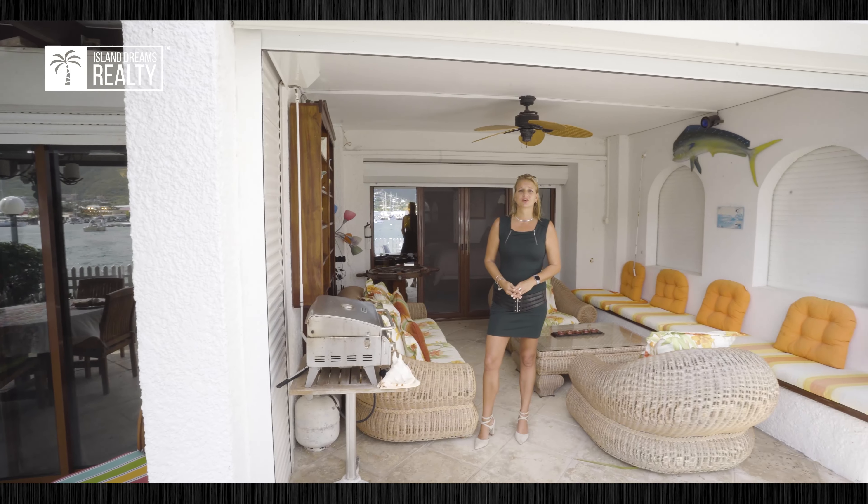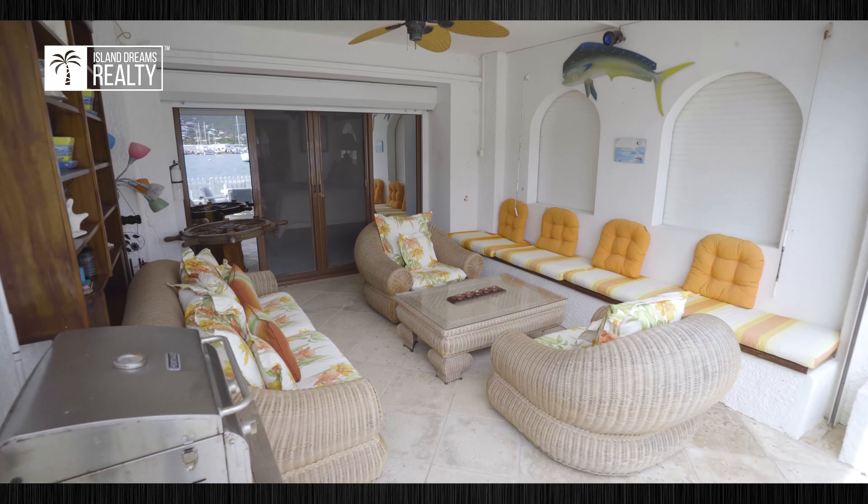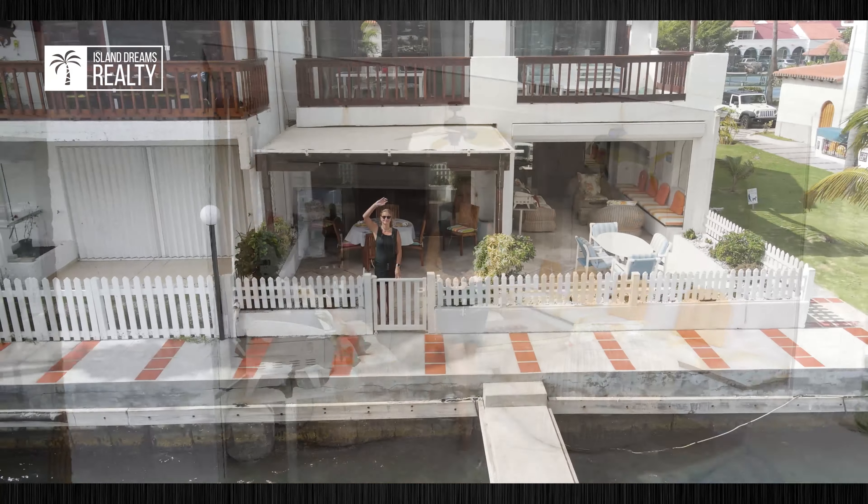This unit comes with an incredible porch — great for entertaining or just drinking your cup of coffee in the morning. And to top it off, you have your personal boat slip right in front of your unit.